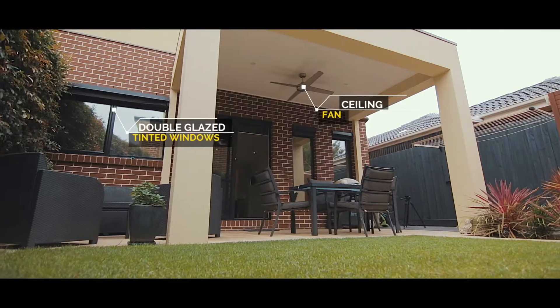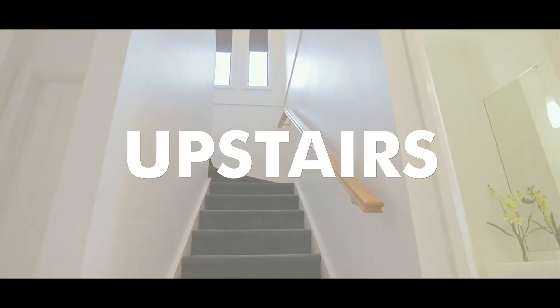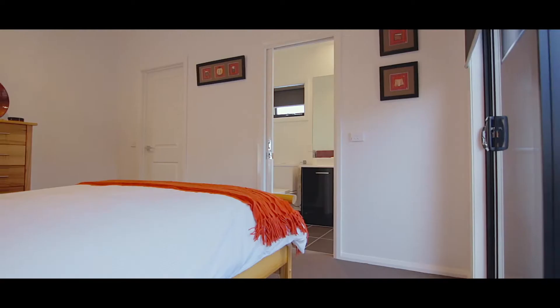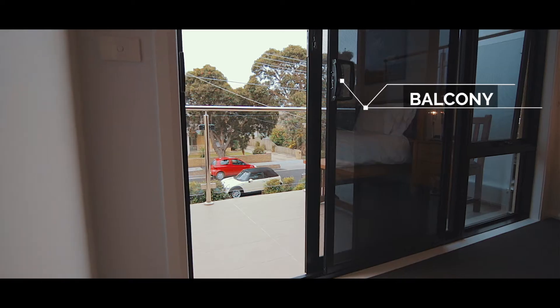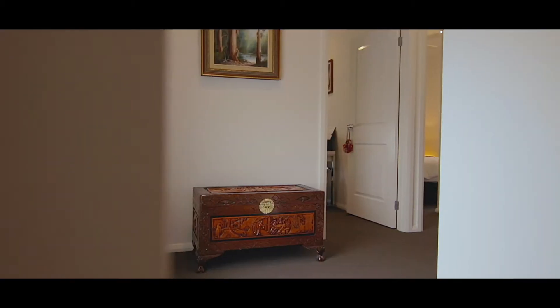Other features of the home include double glazed tinted windows throughout. The home is still under builder's warranty, which is fantastic for that purchaser who's wanting that level of security when they move into their home. Imagine having three years of still living in your home and having the builder come out and fix things for you.